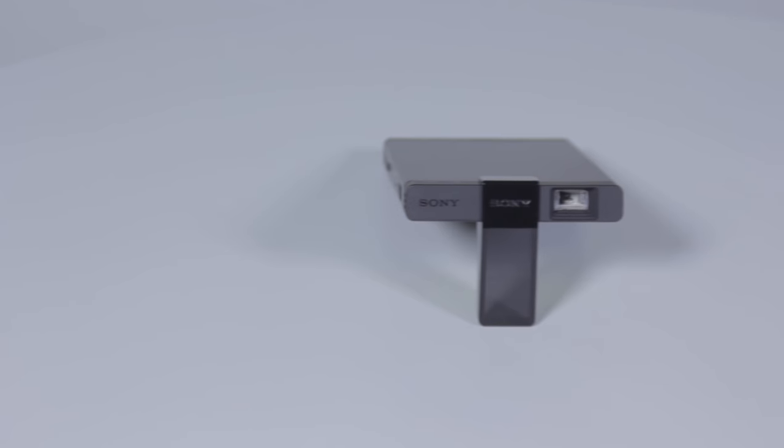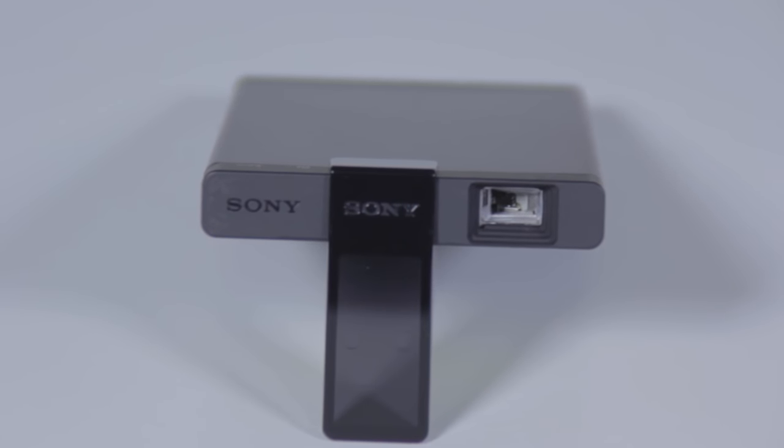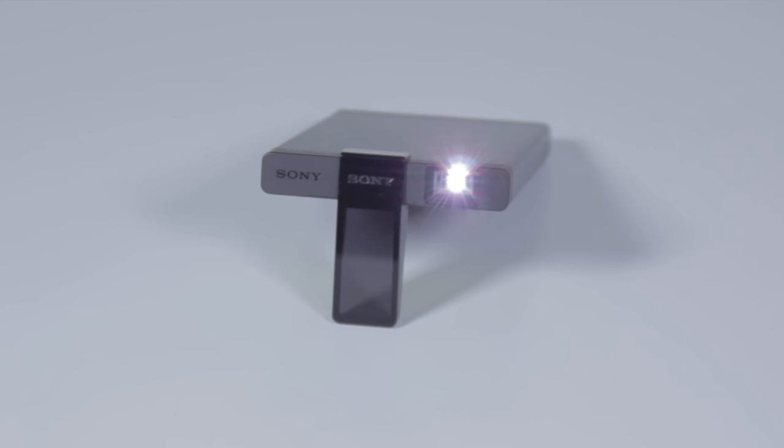This is a small and lightweight projector, barely larger than a cell phone, that you can carry with you anywhere. You can connect any of your devices to it in order to share and enjoy content together with others. Since it uses scanning lasers to show the image, you get a crisp, high-res image that doesn't need focusing.